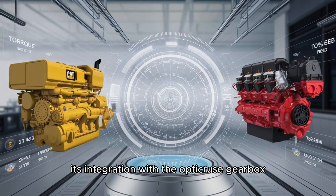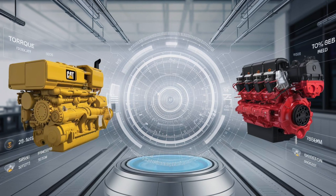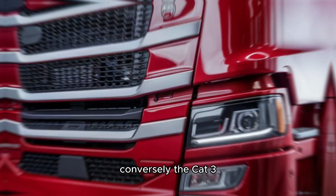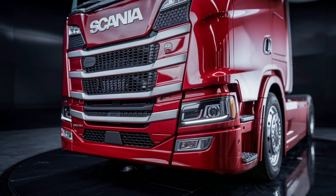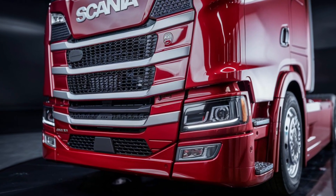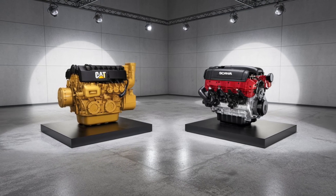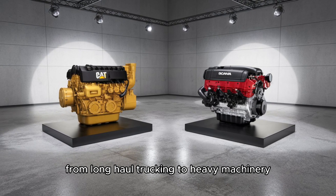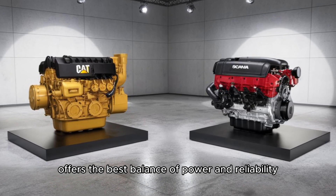The Scania V8's integration with the OptiCruz gearbox enhances driving comfort and efficiency. Conversely, the Cat 3406 series, particularly the 3406E, is celebrated for its mechanical simplicity and reliability. Its robust design has made it a staple in various applications, from long-haul trucking to heavy machinery.